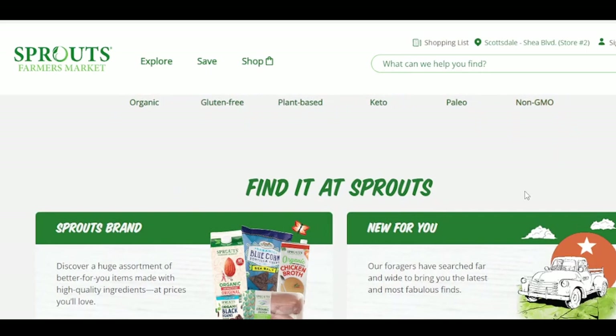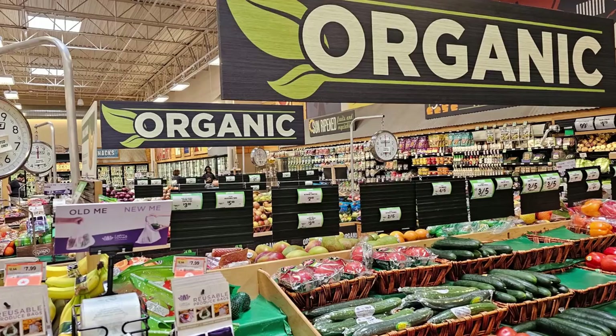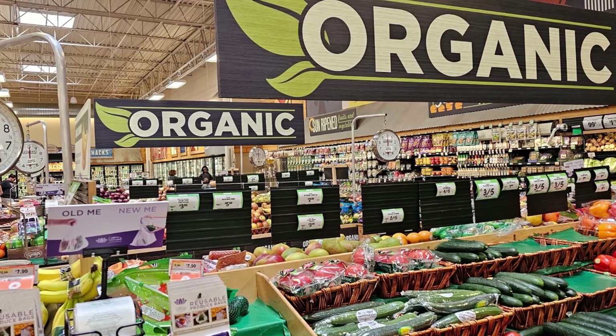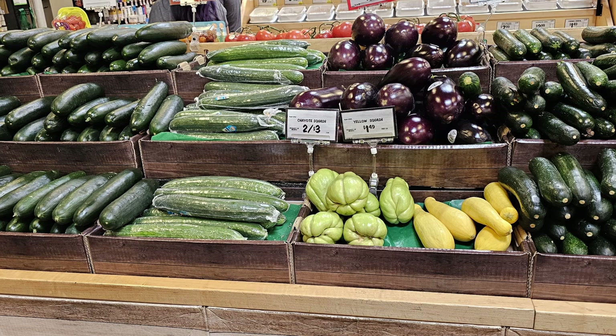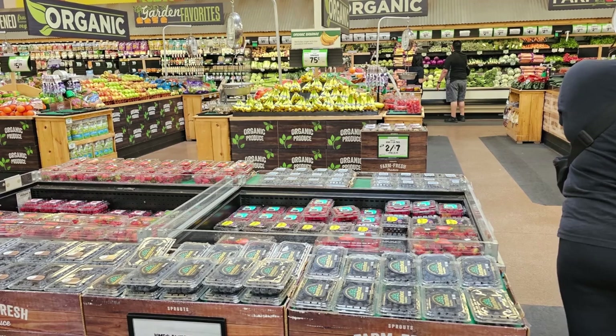Let's get started on a tour of the store and I'll show you some of the amazing products they have to offer. Let's start with the produce section, which is the heart of Sprouts and the reason why I first visited this store. You'll find a wide selection of fresh fruits and veggies, including organic options. The prices are also affordable and the quality is exceptional, making it easy to eat healthy and stay within your budget. You'll find options that aren't available in your regular grocery store.